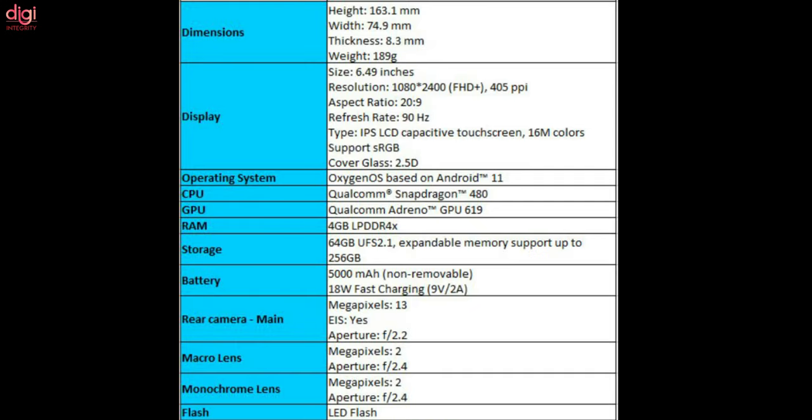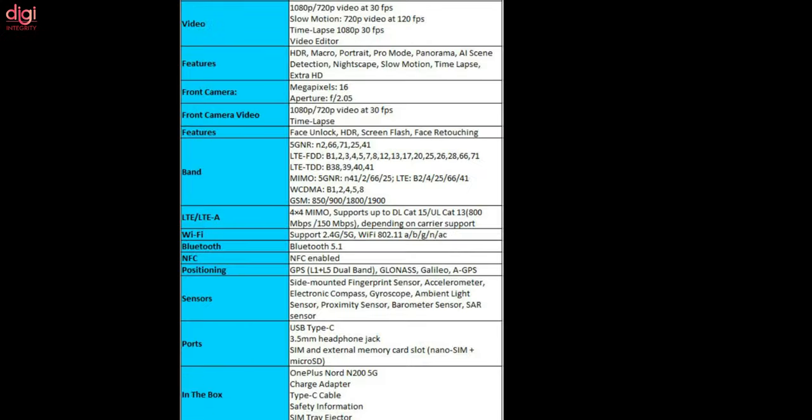On the back, there is a triple rear camera setup with LED flash. The primary sensor will be a 13MP shooter, along with a 2MP macro and a 2MP monochrome sensor. The Nord N200 5G offers a 16MP front shooter. It packs a 5000mAh battery with 18W fast charging, a USB Type-C port, a 3.5mm audio jack, a microSD card slot, and a side-mounted fingerprint sensor. Connectivity includes 5G dual SIM and Bluetooth 5.1.